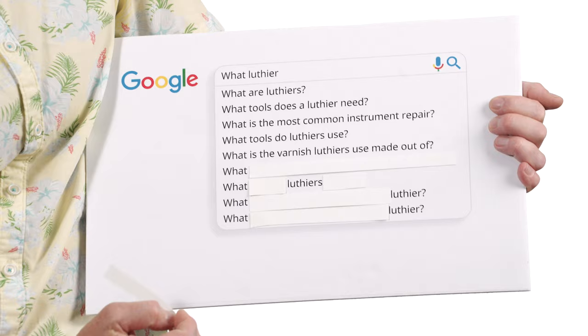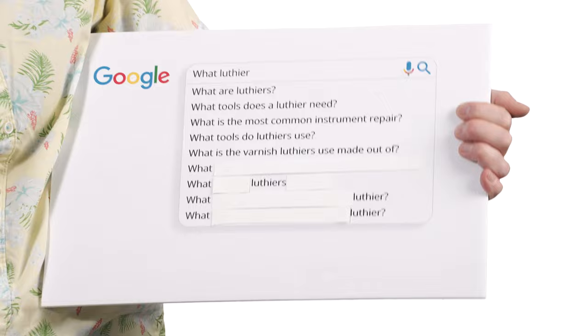What is the varnish luthiers use made out of? That's a complicated question. Many people have their own special formula, and then there's the question of whether the violin should be varnished with alcohol varnish or oil varnish. Alcohol varnish is always re-soluble in alcohol — it can be melted at any time. Oil varnish is no longer soluble once it dries. I varnish my instruments with an oil varnish made from resins with a drying agent — specifically linseed oil — and then coat them again with spirit varnish, which I French polish.